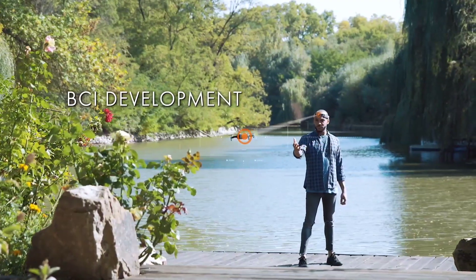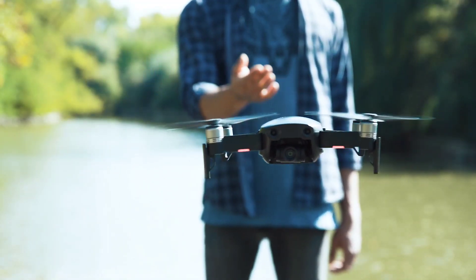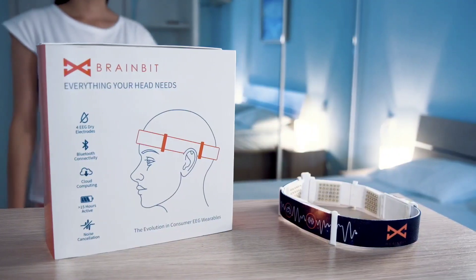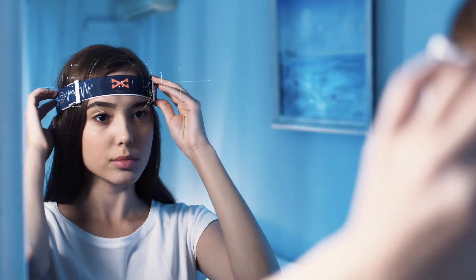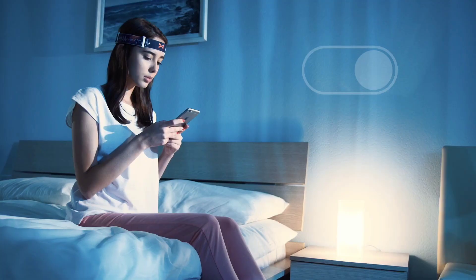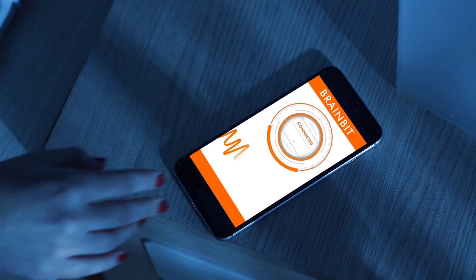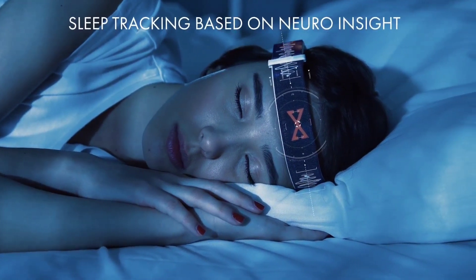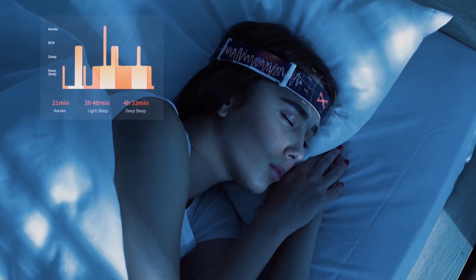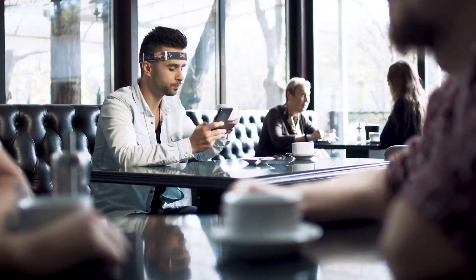The BrainBit Headband empowers users with real-time insights into their mental states, wirelessly accessible via Bluetooth LE. With free SDKs supporting multiple programming languages and platforms, the possibilities are endless — whether delving into meditation practices or revolutionizing educational approaches. At just $499 USD, it invites you to unlock the mysteries of your mind with ease and sophistication.